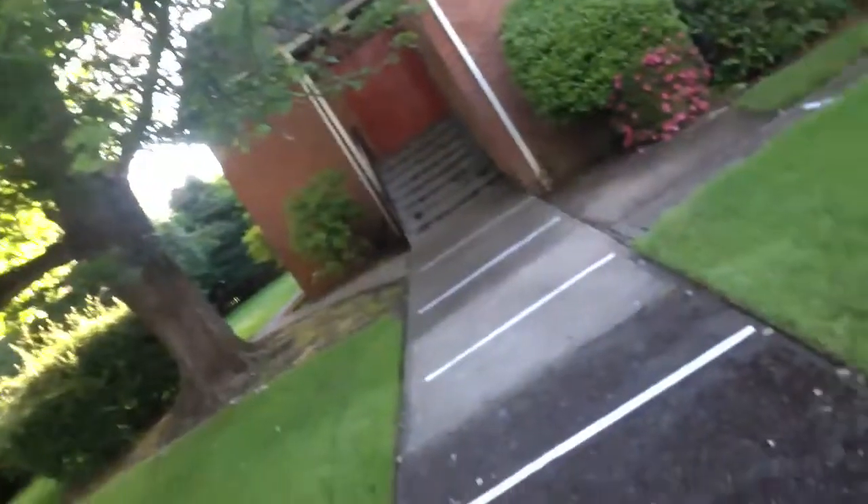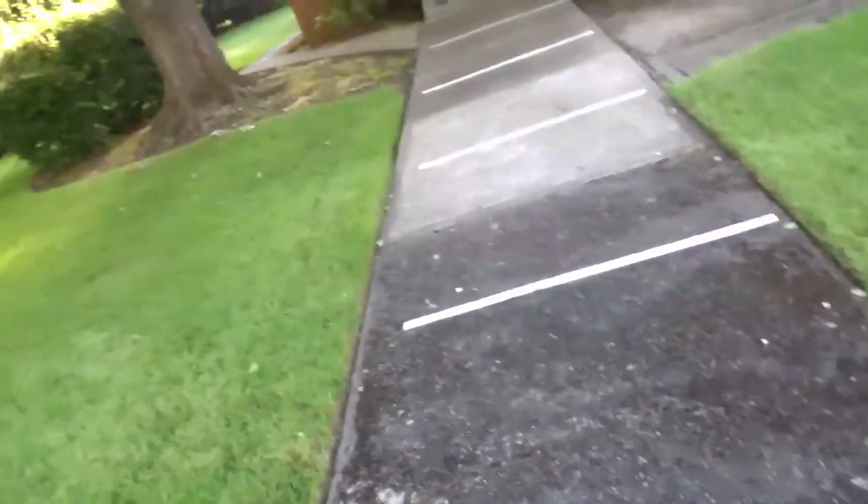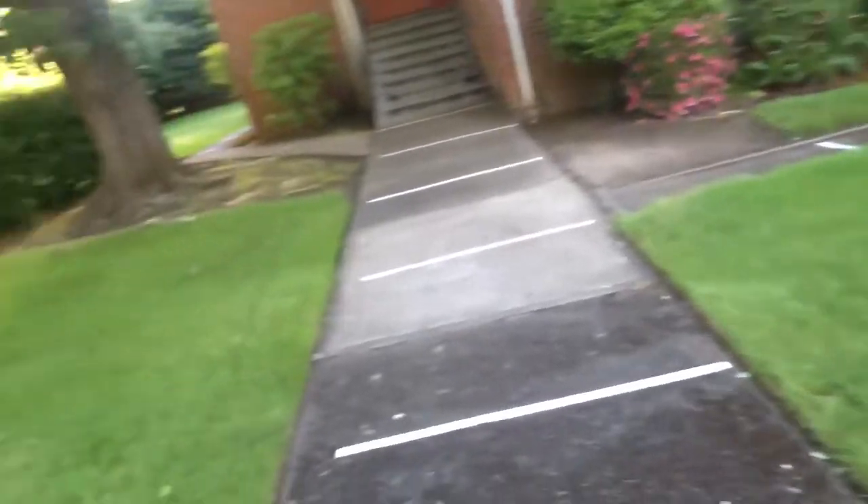I wanted to give you guys an idea of what to expect when you actually get here, because I think that's going to help all of us know what to do. As you can see, I have all of our white tape marks all around the paths leading into the studio.